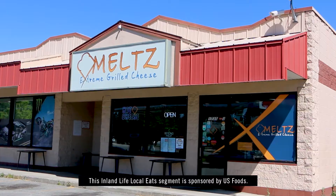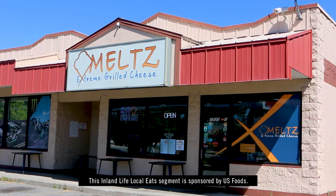Grilled cheese sandwiches is a comfort food that everyone knows and loves, but Melts in Coeur d'Alene is taking that to a whole new level.